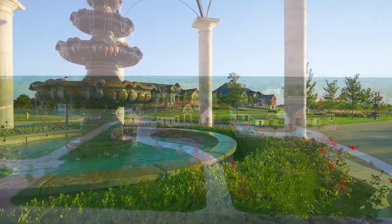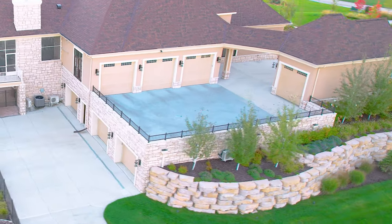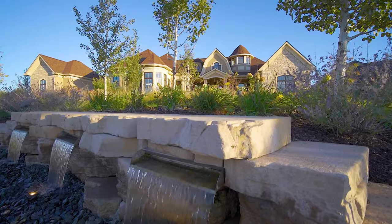This home is a walkout ranch with a zero entry, meaning no stairs coming into the home. Even access to the lower level is accessible by elevator. More than a year was spent planning the stunning landscape and lighting scheme.